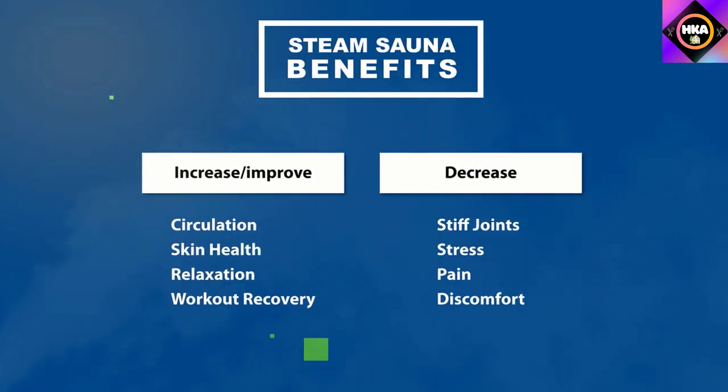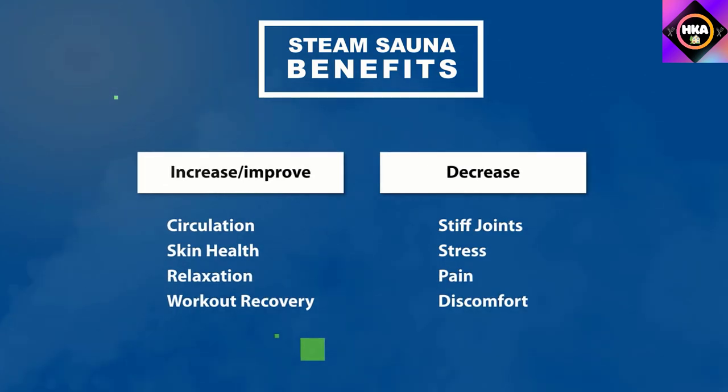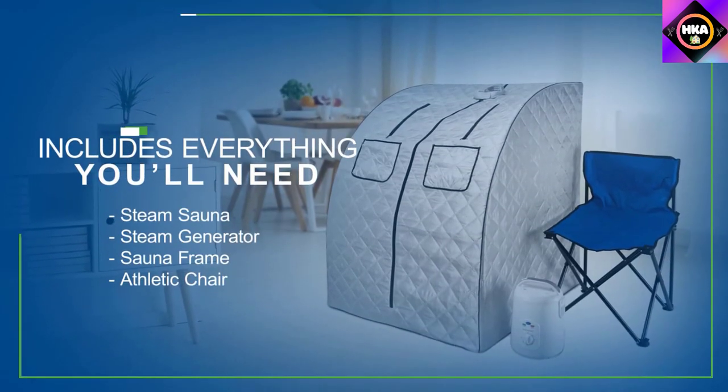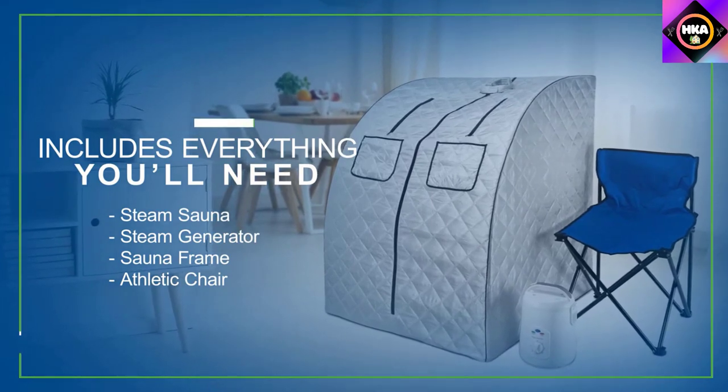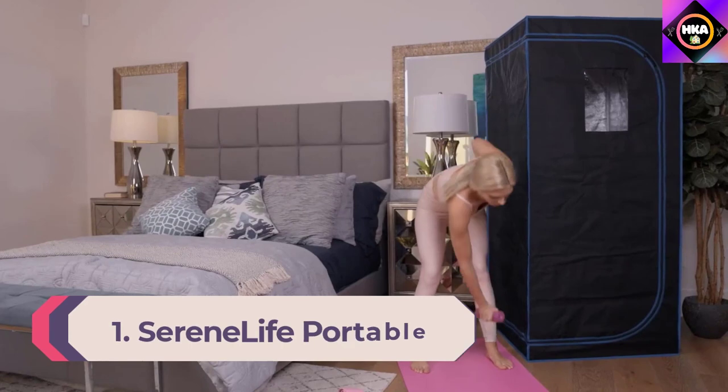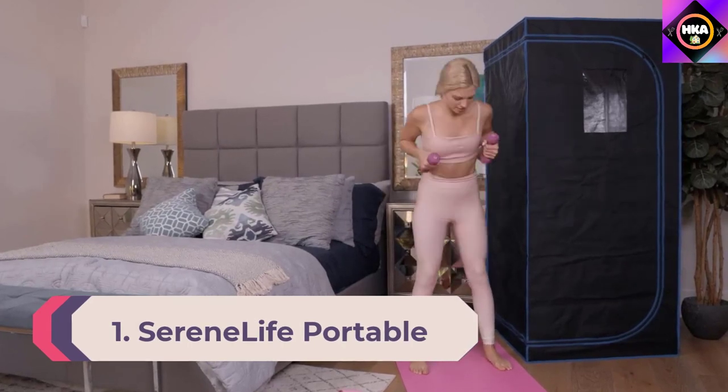One downside of this portable sauna is that it lacks a remote control and adjustable temperature settings. However, for users on a budget, these may be easy drawbacks to overlook.